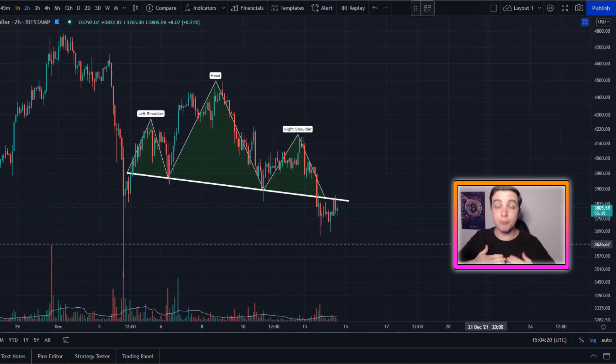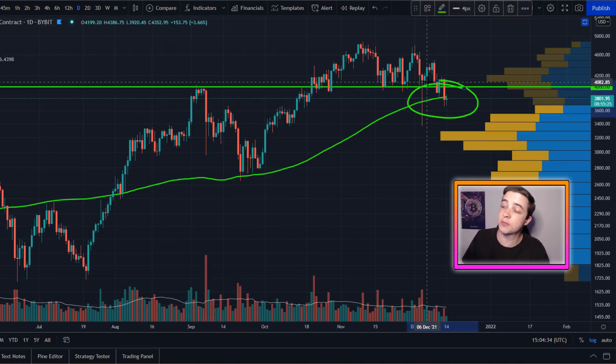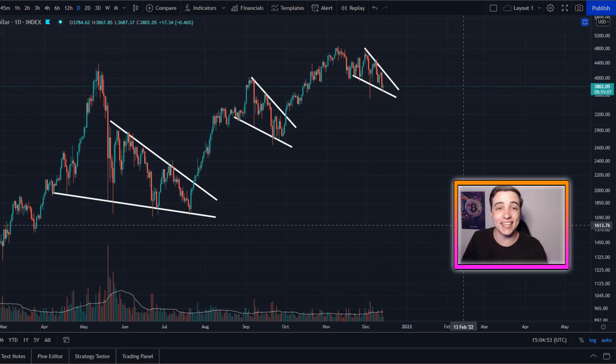Welcome back to the CryptoWild channel. My name is Josh and right now Ethereum is in a deciding moment — not just because of this pattern just here, but also because of this very important level of support. On top of that, Ethereum is right now forming a brand new price pattern that I will be covering later in this video.